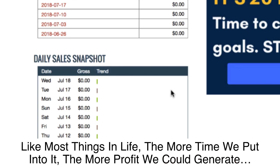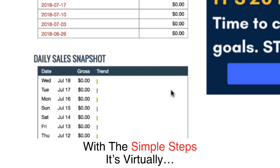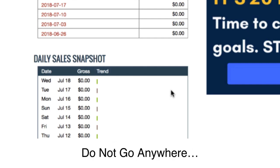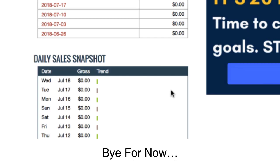Like most things in life, the more time we put into it, the more profit we could generate. The system lays it all out for you. With the simple steps, it's virtually impossible for us to fail. Do not go anywhere — I'm 100% confident the results of this money test will shock you.